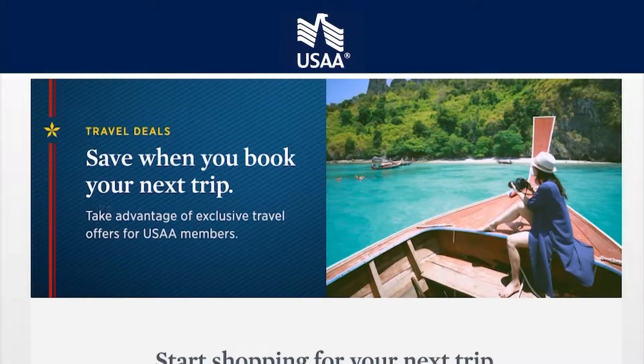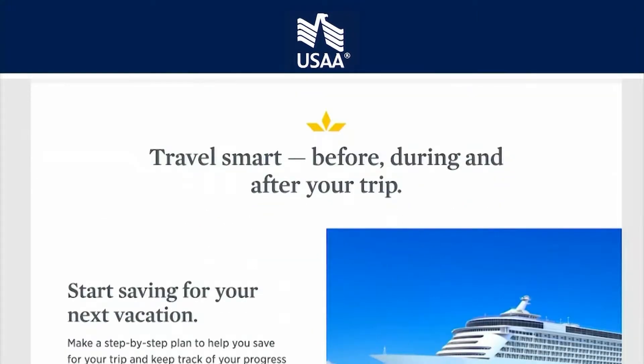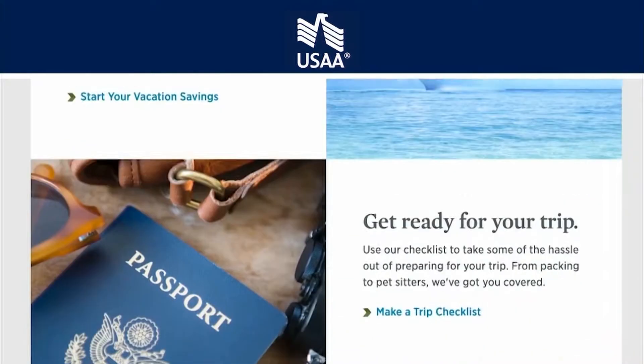If you go to usaa.com/vacations, it's a great place to get started. It will help you get there with your finances, with savings, with identifying the places that you want to go, and get great discounts — especially on rental cars and hotels, up to 25% off.